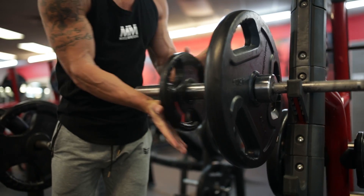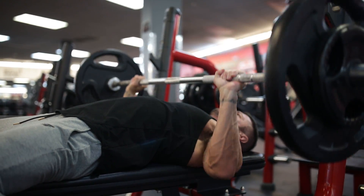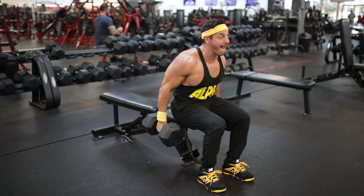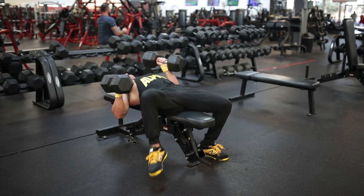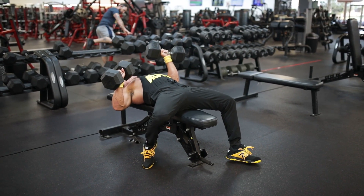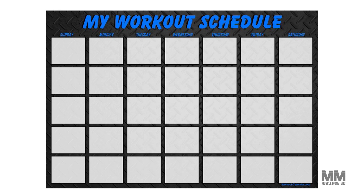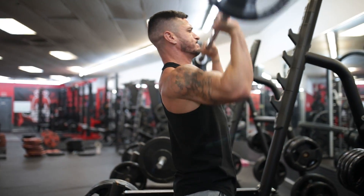That's because your body adapts to a certain stimulus, making it critical that you increase demands over time. That said, you can only increase volume in each workout so much before you're so fatigued that those extra sets become junk volume. This is why most advanced lifters will likely have to bump their training up to four, five, and in this case, six days per week.